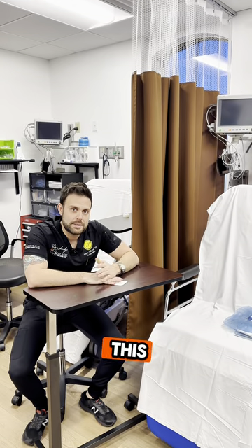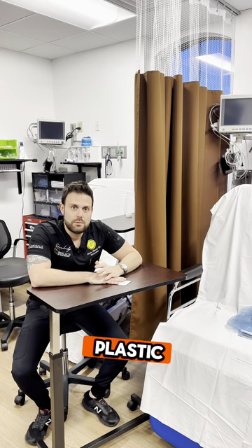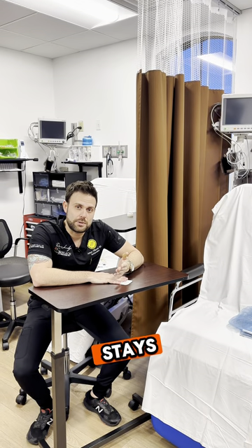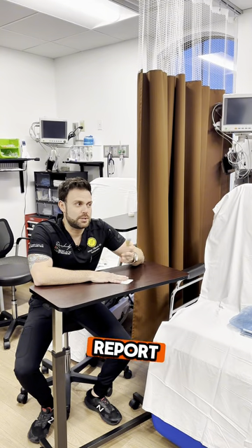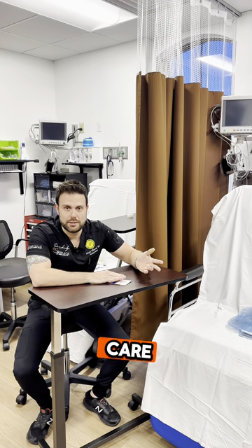Another insight is that if you do have an abdominoplasty, we have an overnight nurse that stays with you at a hotel. With that overnight nurse, I personally give reports to that overnight nurse to make sure you have a great continuation of care.